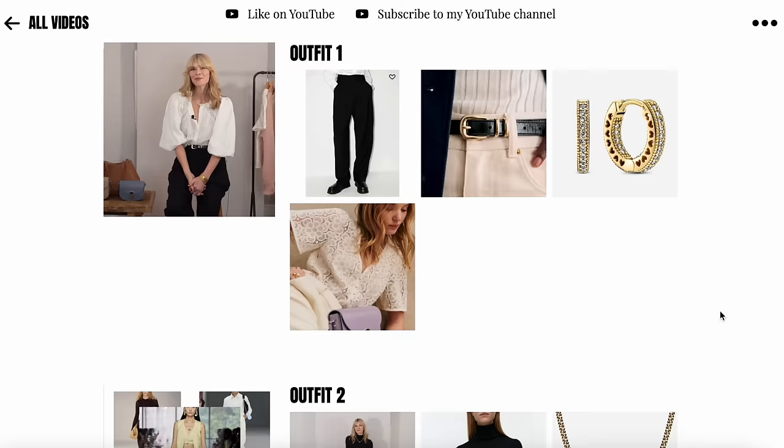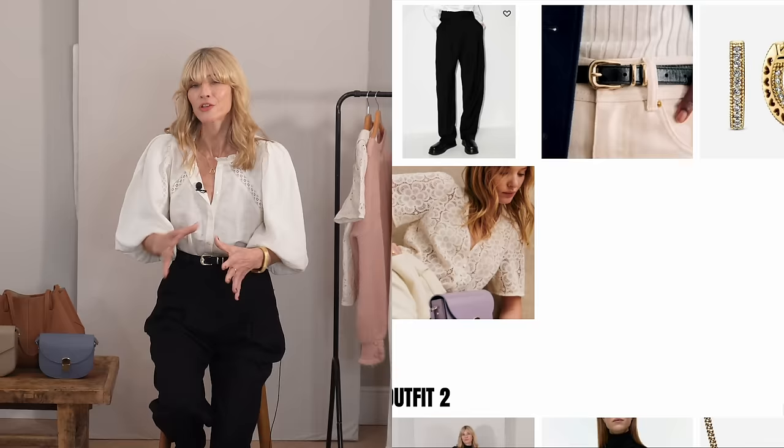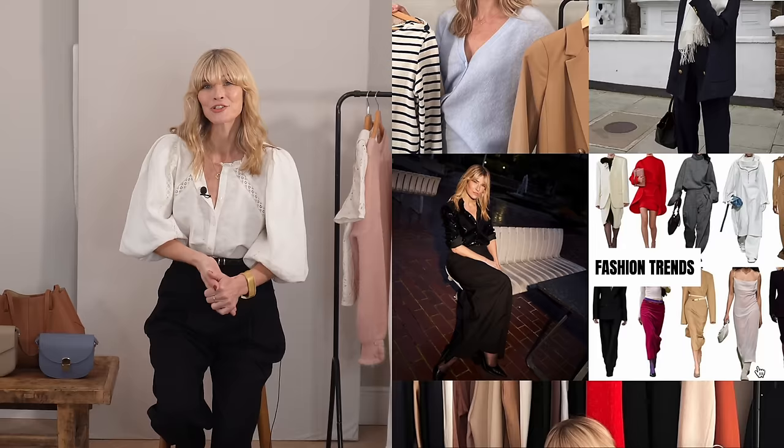Do let me know out of all of these fashion trends which is your absolute favourite — if you could only pick one trend to invest in this season, what would it be and why? Answers in the comments below! I've also made a blog post where basically everything featured in today's video is all in one place, with lots of pictures separated by trends, so hopefully that will be really easy to navigate. I'll add a link to that in the description box below.